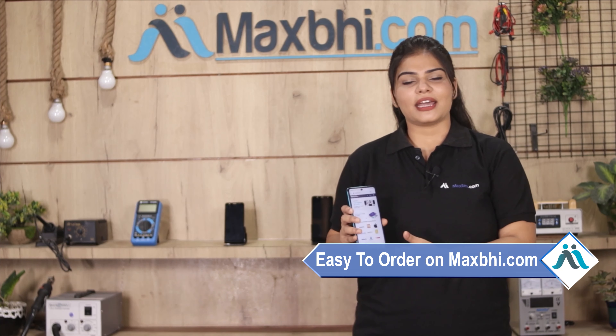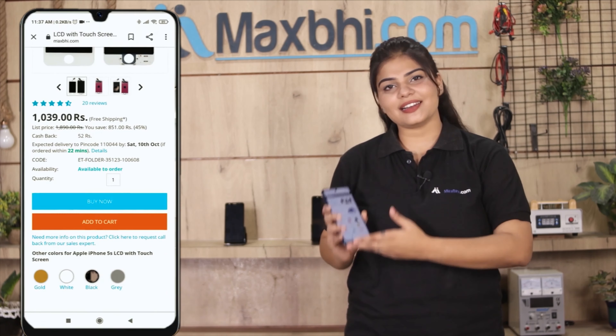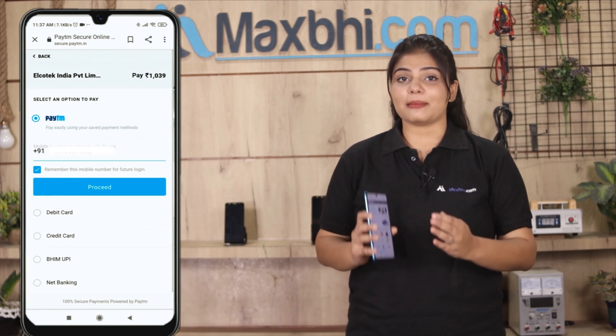Ordering from Maxp.com is very easy and simple. You can search your product page and go to Buy Now. Enter your name, mobile number, and address, then click on Order.